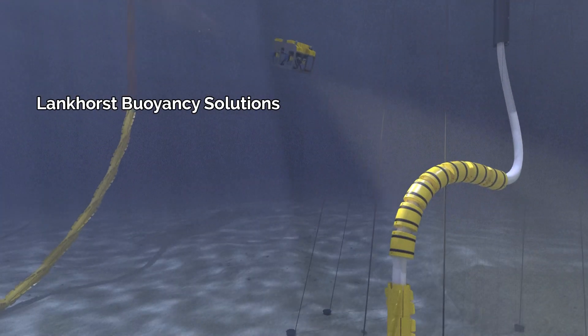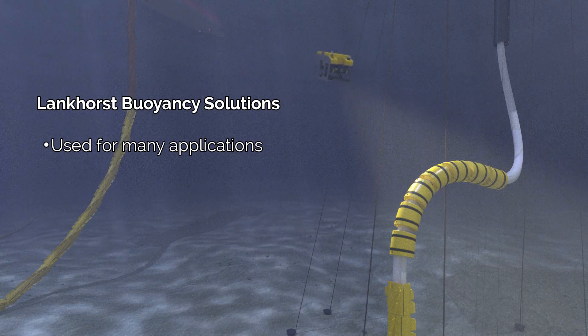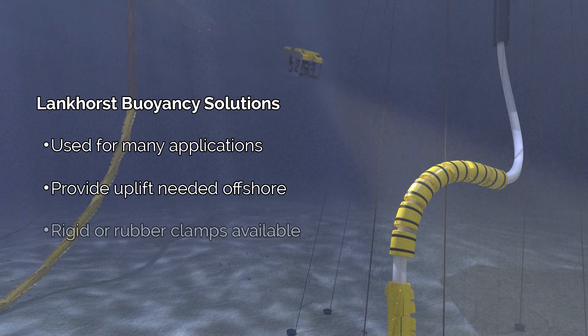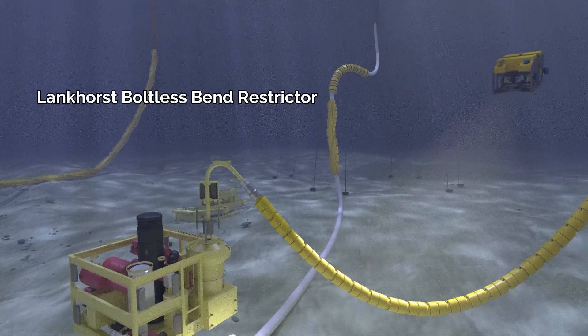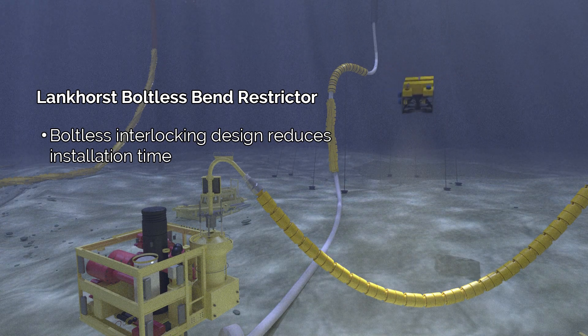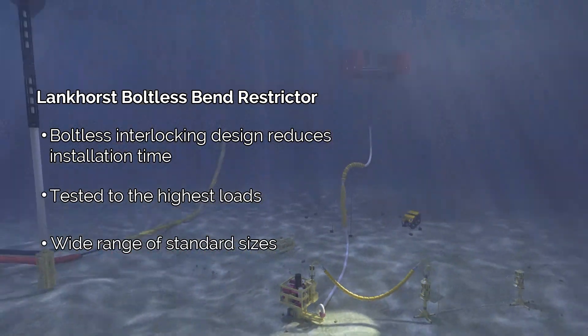Lankhorst provides the industry with buoyancy modules for various applications. The roto-molded shells, filled with macrospheres and syntactic foam, provide the uplift needed offshore and can be installed with rigid or rubber clamps. This innovative boltless bend restrictor with a unique interlocking design drastically reduces installation time, is tested to withstand high loads, and is available in a wide range of standard sizes.